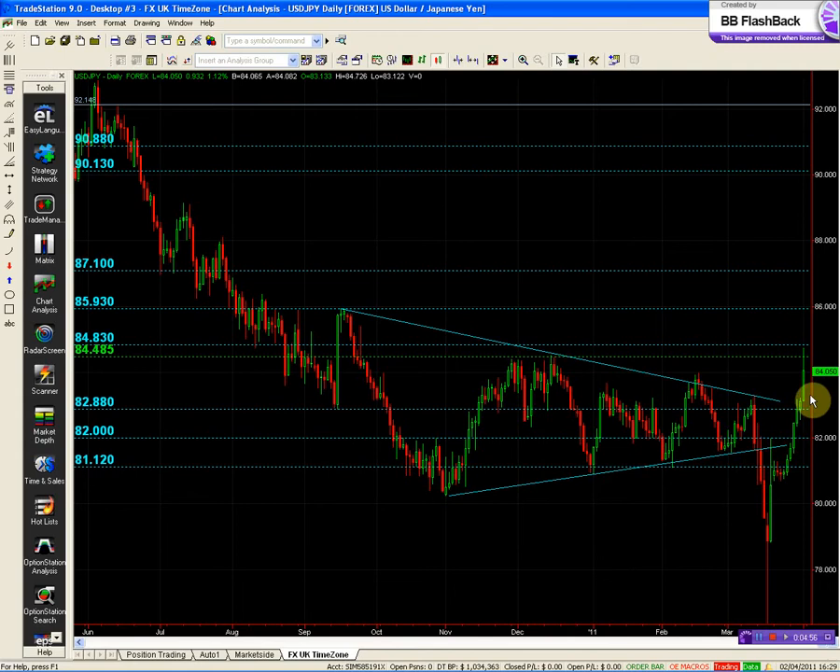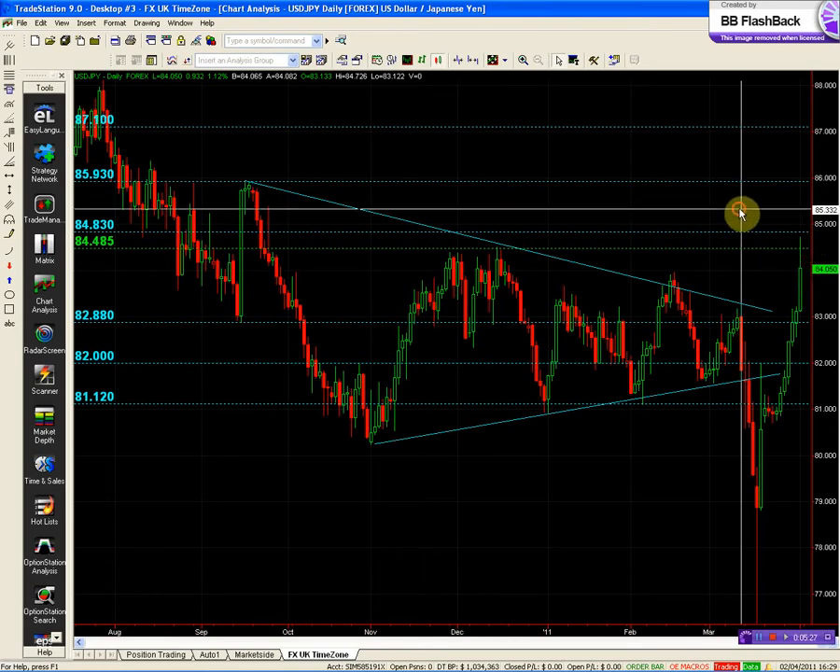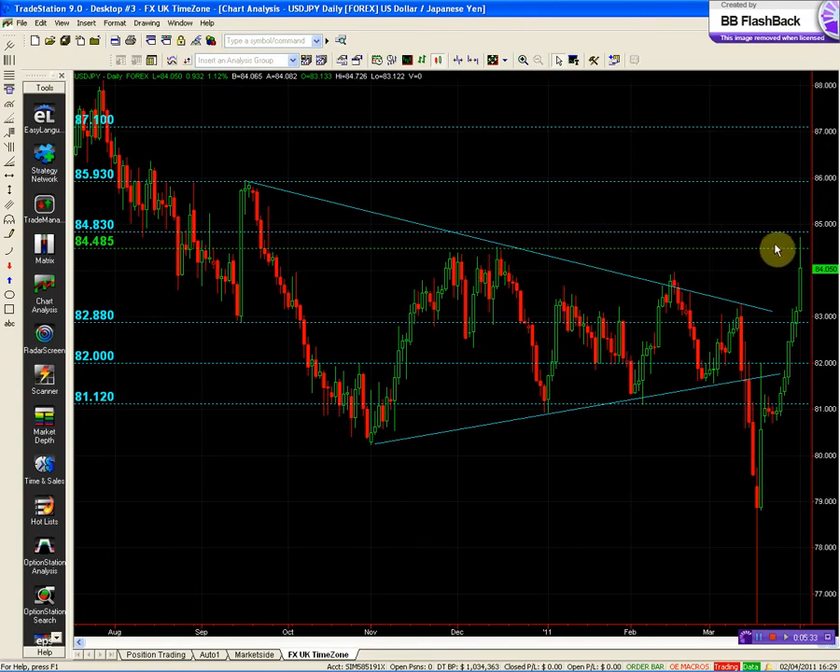We have to watch this with excitement. Our bias is to the upside. We have two reference points just above the price action: the 8450 and the 8483. The first structure is the 8450.